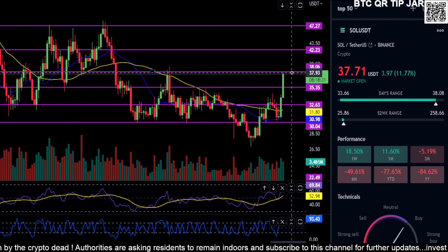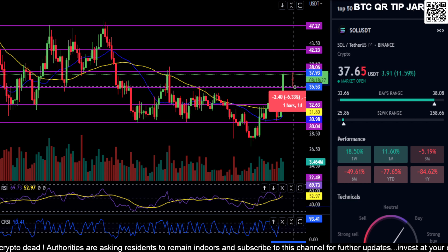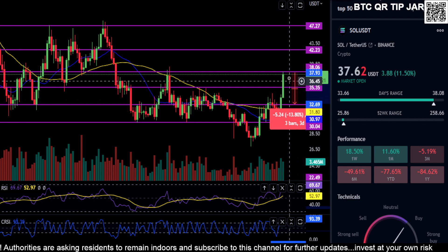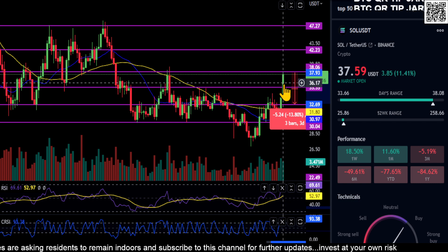Those are the three prices I would watch to the upside. If you move down and never get over 38 and just come back down, your first support is at 35 for about a 6.5% move, and then 32 down here for a 13% move. But I don't think you're going to hit those targets — I think Solana is having this little mini bull run like everything else has been lately.